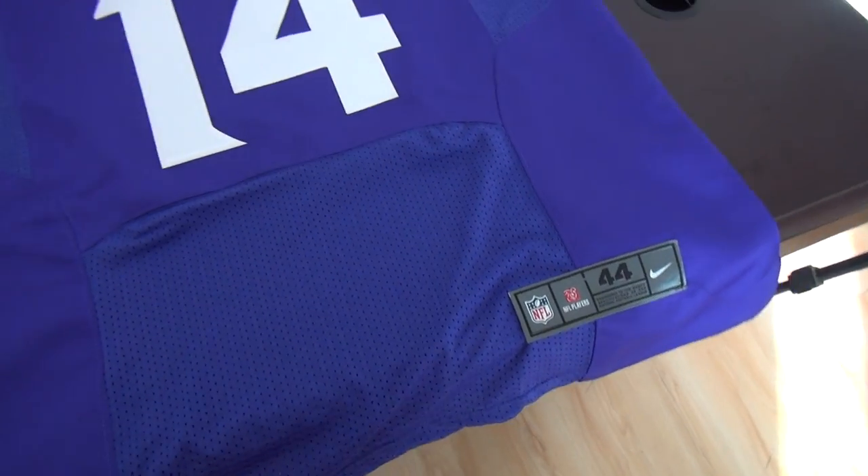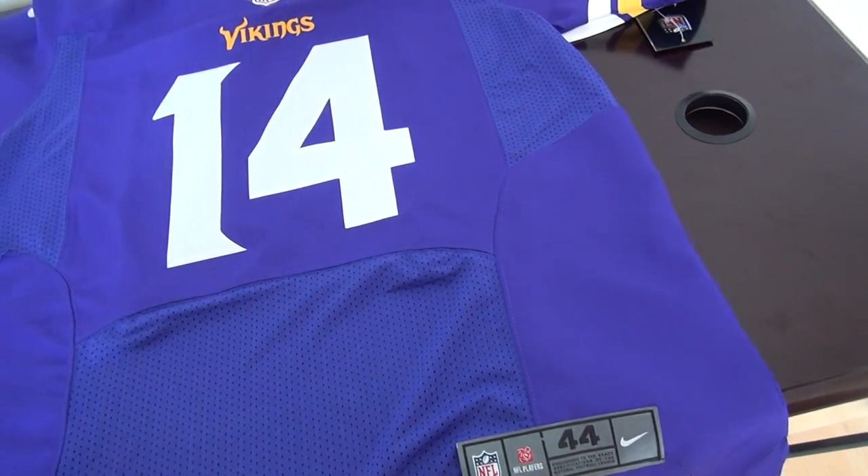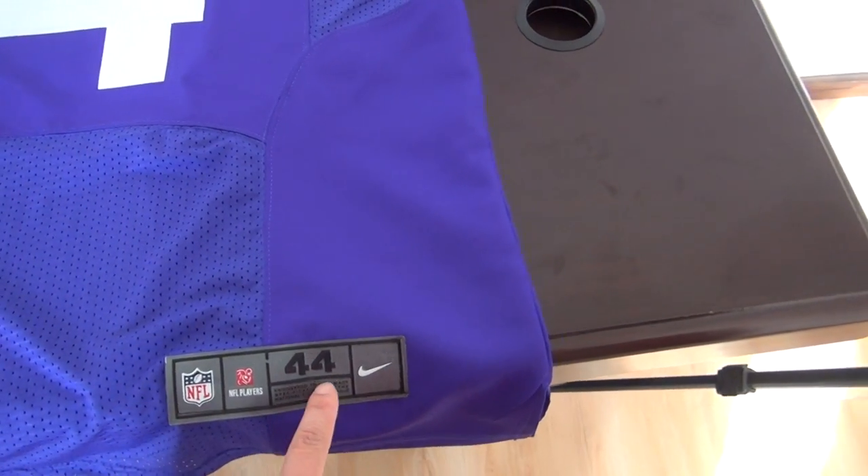Today's review is for a one-piece elite jersey from the Vikings, number 14. This one is size large 44.